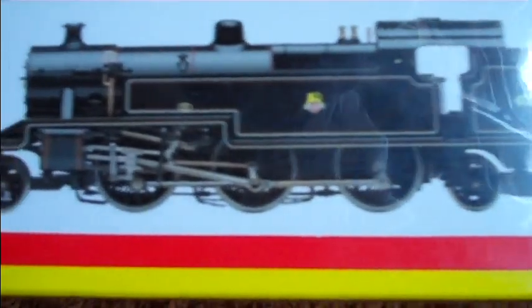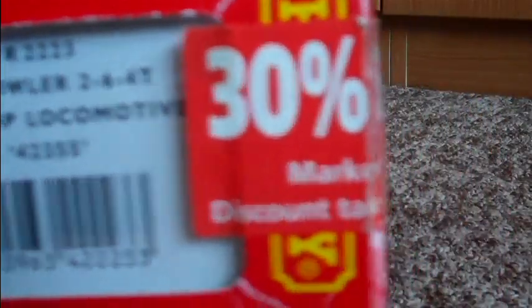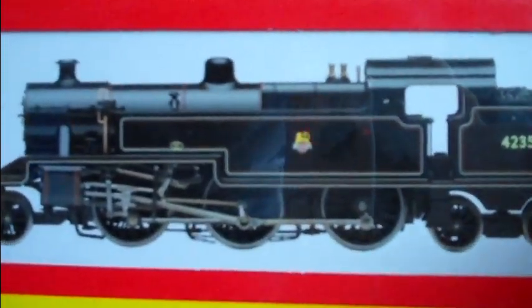Hornby LMS Fowler 2-6-4T number 42355. I think I want a Hornby Super Detail model - ones here as you can see. I've had this loco for a few years; I got it from Hobbycraft and it was about between 16 and 70 quid but I got it 30% off. It's got the stickers on as you can see there. Hobbycraft is one not too far from where I live - this is where I got this engine.